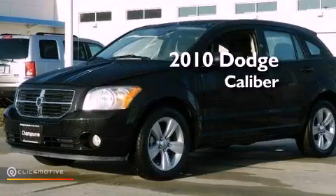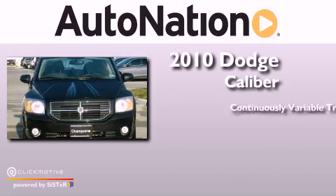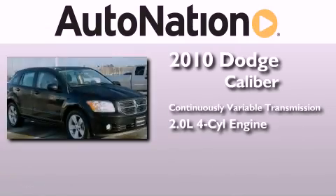This is a 2010 Dodge Caliber. This compact has a continuously variable transmission and an inline 4-cylinder engine.